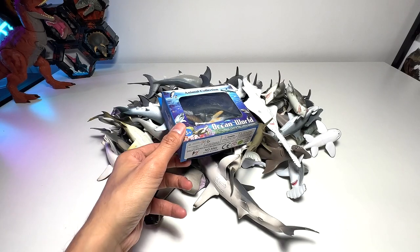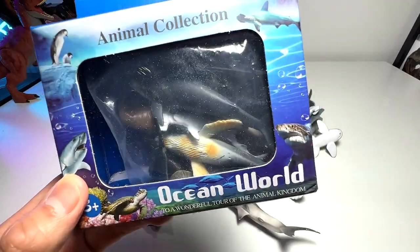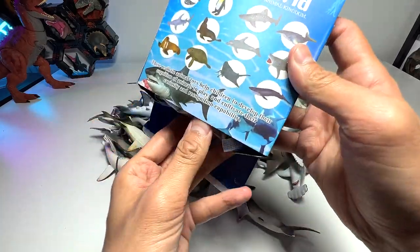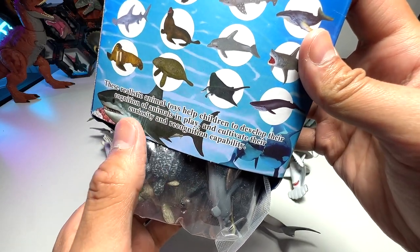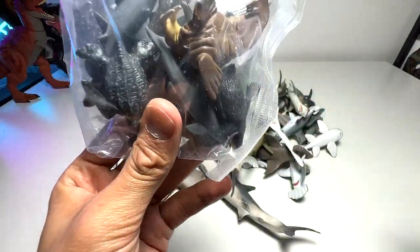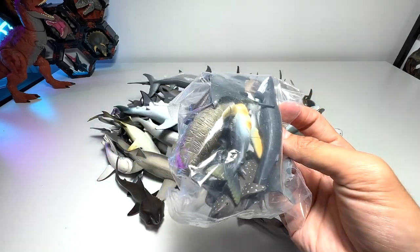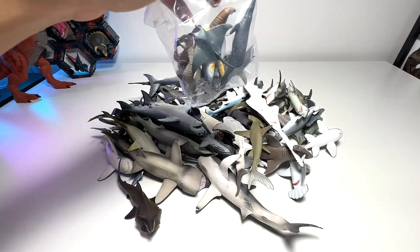Let's have a look at this box right here first. It basically says "Animal Collection, Ocean World." I feel they are like kind of budget packs, which is not very good. But let's have a look. It says these realistic animal toys help children to develop the connection of animals in play and cultivate their curiosity and recognition capability. That sounds pretty cool. Oh wow — they actually look decent. I was expecting them to be really, really terrible figures, but it seems like they are quite decent.